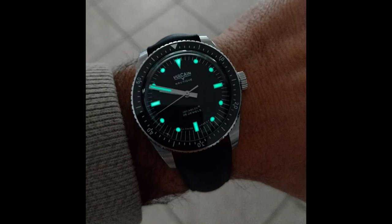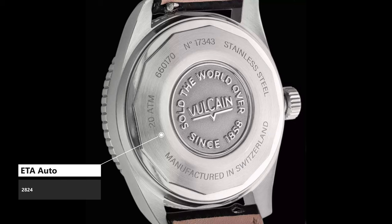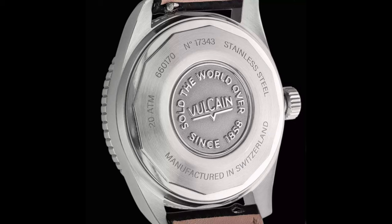Super-LumiNova graces the dial in exact brilliance on the hour marker placements and hands — you can tell the Swiss played their role in the making of this instant classic. The back of this watch is plain but practically perfect — not too boastful but deliberate in their message. Under the modest exterior, we get a powerhouse ETA 2824 automatic movement that beats at 4Hz, so you'll be hard-pressed to see any lag. A modest 38-hour power reserve keeps the lights on just long enough.